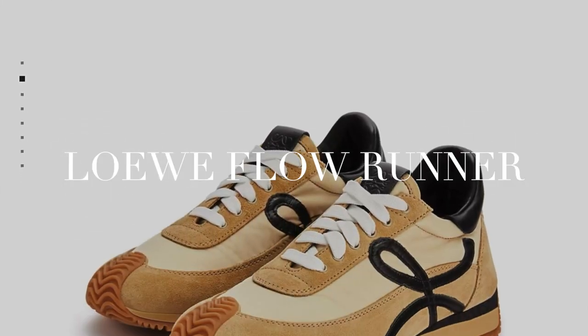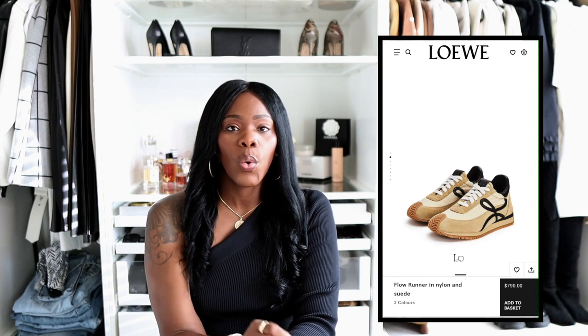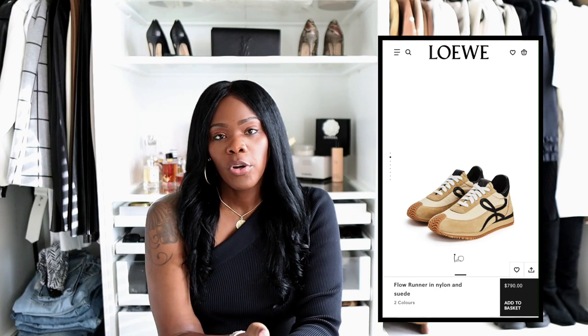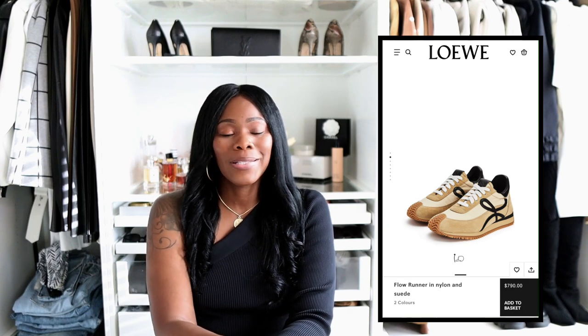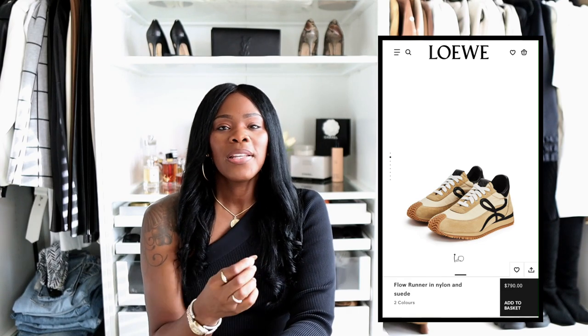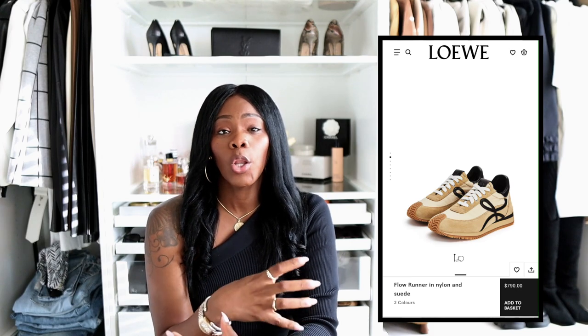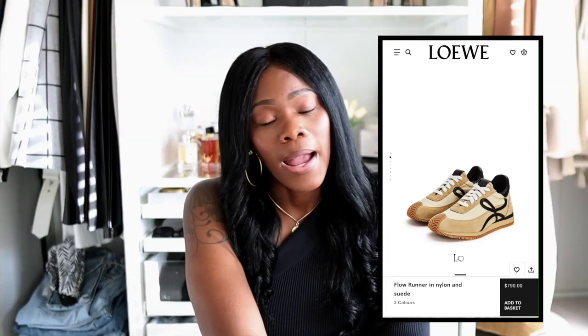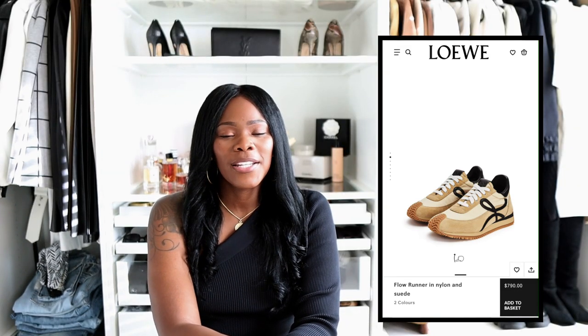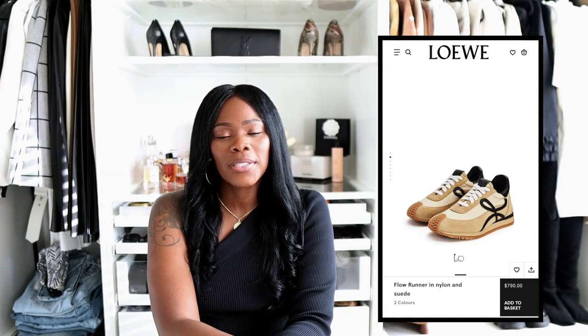The other pair of shoes would be a sneaker — the Loewe Flowrunner sneakers. I absolutely love these. The colorway is considered gold and black but it looks more like a tan color. These sneakers fit really well with my wardrobe aesthetic color-wise. I'm going to pull the trigger once I try them on — I just want to make sure they're not super long on my feet. The last thing you want is to buy a pair of sneakers and have your feet hurt. So the Loewe Flowrunner sneakers are another item on my luxury wishlist for this fall.